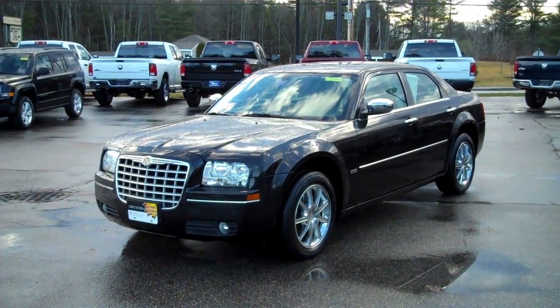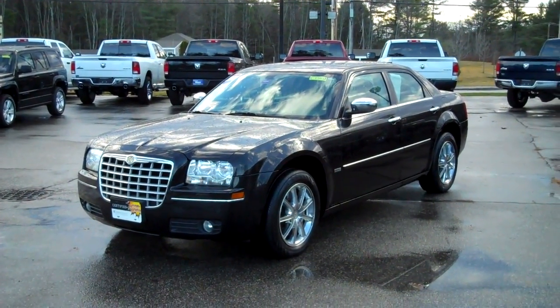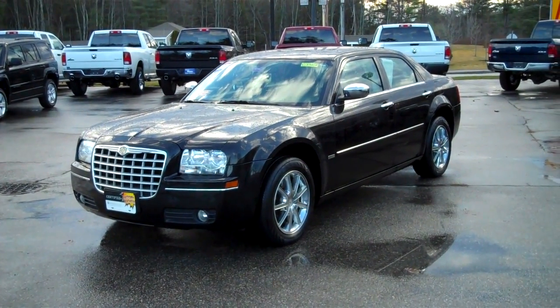Hi, this is Steve Smith, Southern Maine Chrysler Dodge Jeep, Route 1, Saco, Maine. This is stock number C7310A.